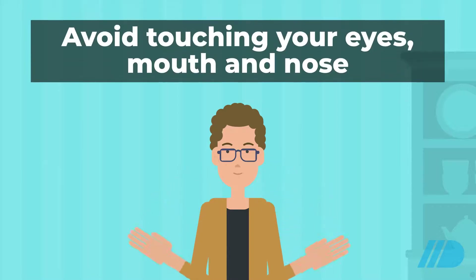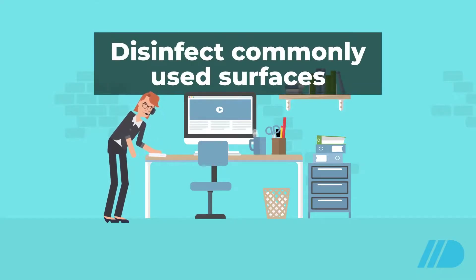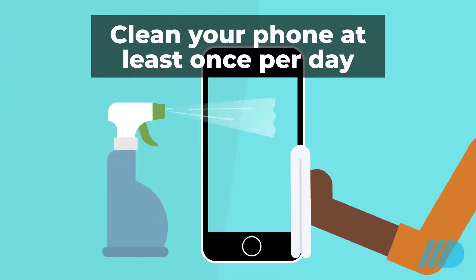Avoid touching your eyes, mouth, and nose. Disinfect commonly used surfaces around the home and office to help curb the spread of the virus. The CDC recommends cleaning your phone at least once per day.